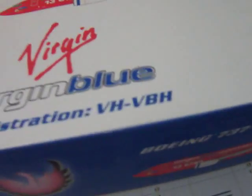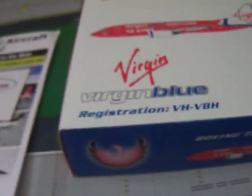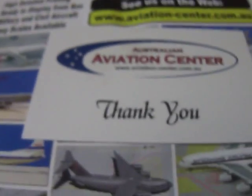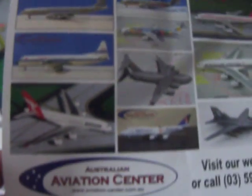I did get this with my QantasLink 717. I wasn't supposed to get this model though — I was supposed to get a Qantas 767 instead. But I'm happy enough with it. I got it from Aviation Centre Australia. They sent me another thank you card and a little advertisement about their business.